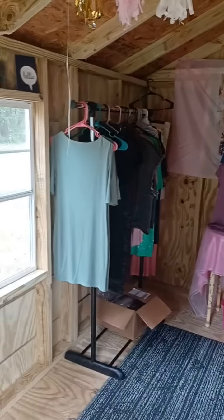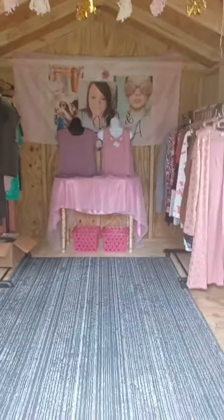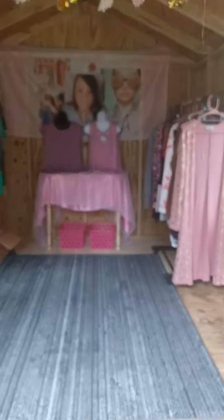Hey y'all, I'm back. I wanted to show y'all my boutique — what I've done today so far. This is what I've gotten so far. I'm not done by a long shot — I still got to get more racks and other stuff to put in here, but I did a little bit today in here.